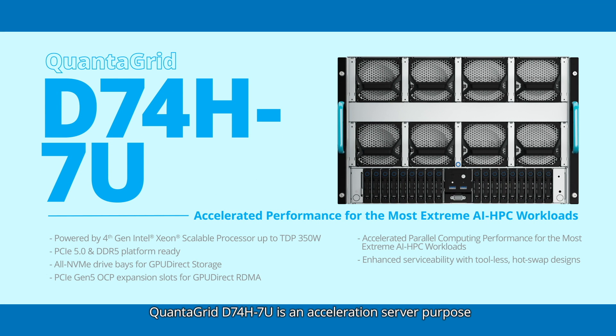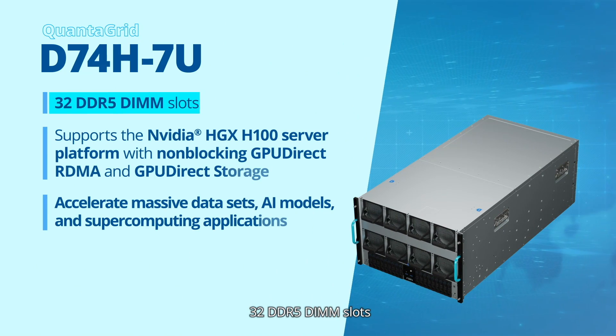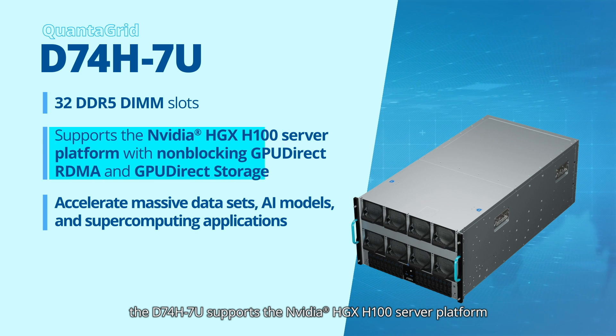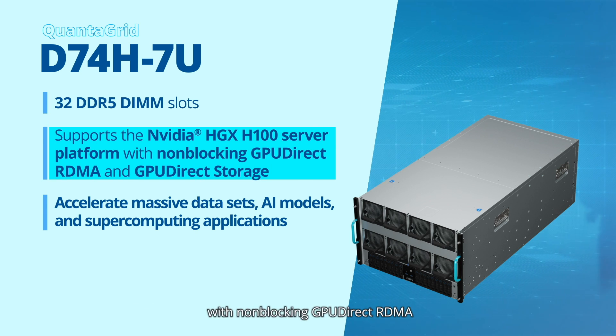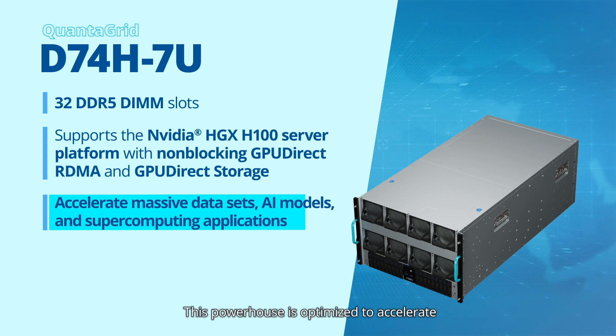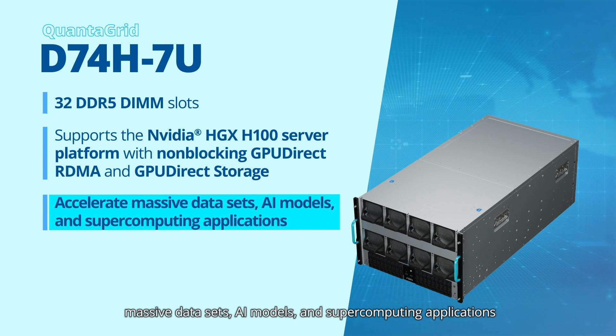QuantaGrid D74H-7U is an acceleration server purpose-built to tackle the most complex AI and HPC workloads. Powered by 4th gen Intel Xeon scalable processor and 32 DDR5 DIMM slots, the D74H-7U supports the NVIDIA HGX H100 server platform with non-blocking GPU-direct RDMA and GPU-direct storage. This powerhouse is optimized to accelerate massive datasets, AI models, and supercomputing applications.